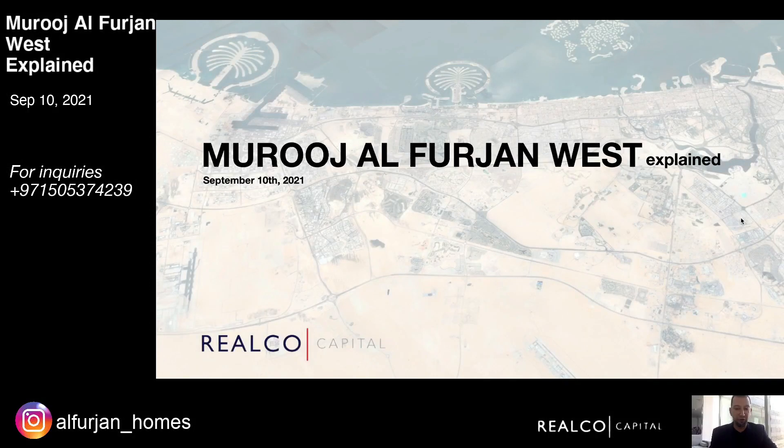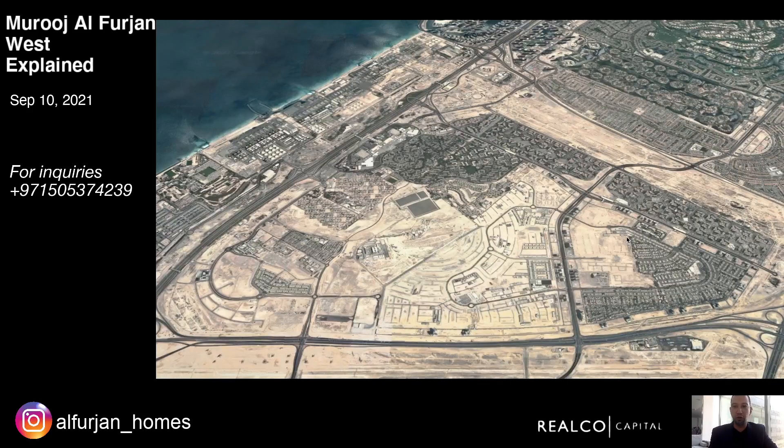Hey, good morning everybody. This is Gibran here from Realco Capital, and today I'm going to be talking to you about the Mujil for John West townhouses that were recently launched by Nakheel. I'm going to break down the location, the demand drivers, and how you can potentially purchase a unit if you're still interested. Let's get right into it.